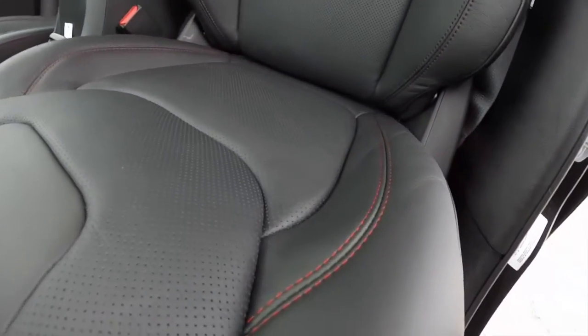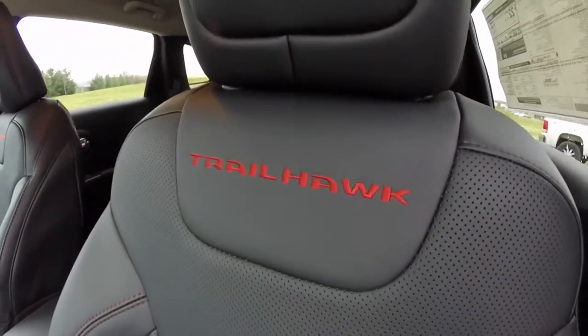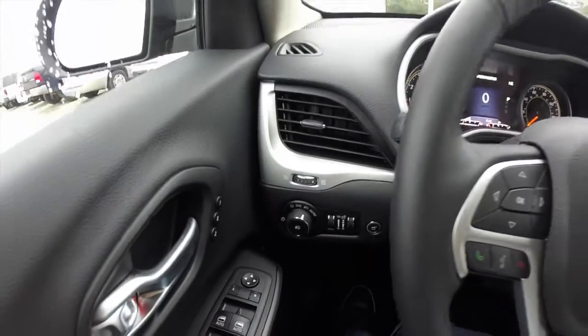Iconic to the Trailhawk is the red stitching with the ruby red Trailhawk embroidery. We're just going to pan through the interior to show a little bit more detail.